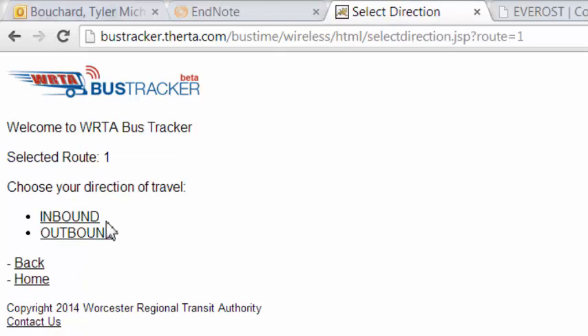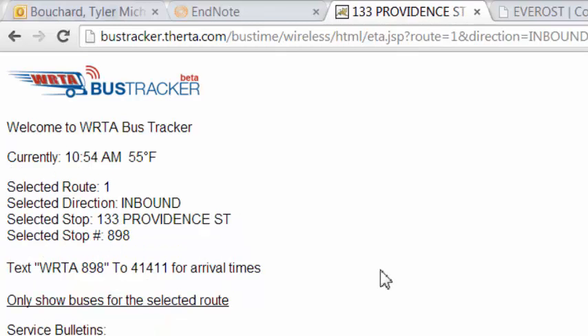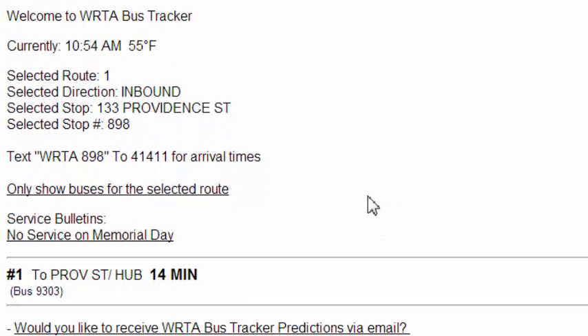We'll go on Route 1, going inbound, at 133 Providence Street. As you can see on the bottom, bus 9303 will be arriving at Providence Street slash hub in 14 minutes.